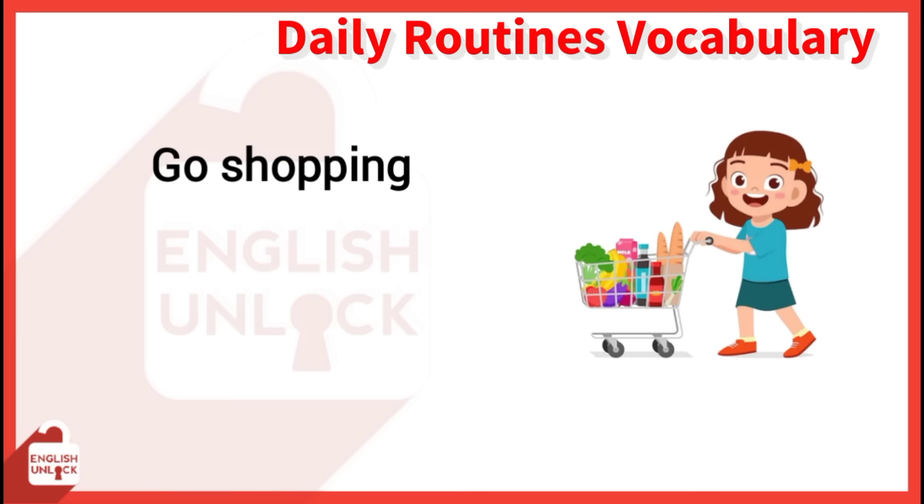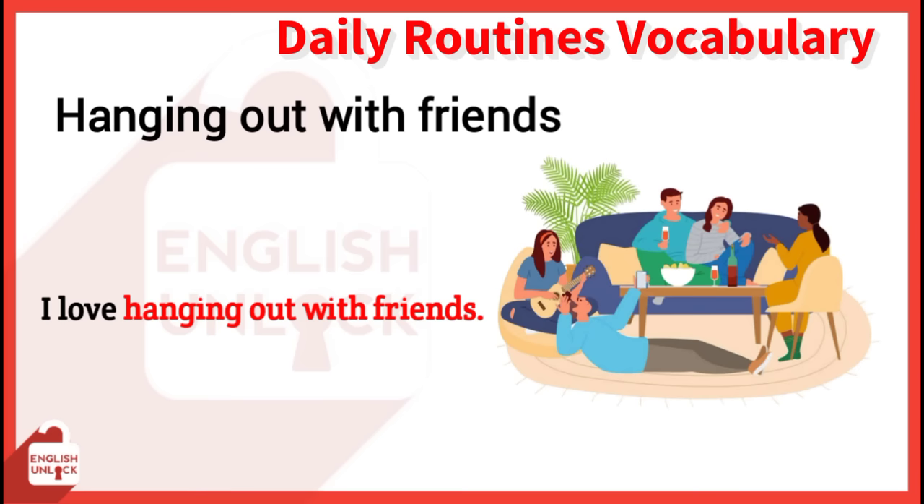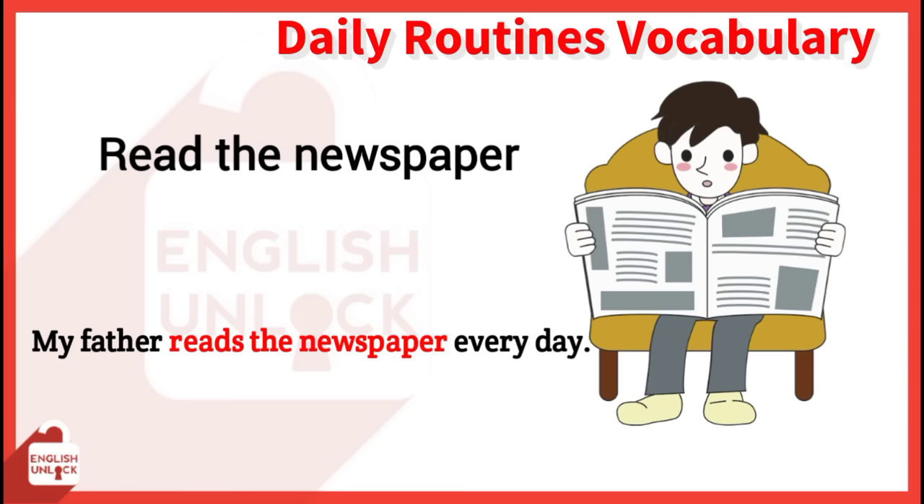Go shopping. I have to go shopping this afternoon. Hang out with friends. I love hanging out with friends. Read the newspaper. My father reads the newspaper every day.